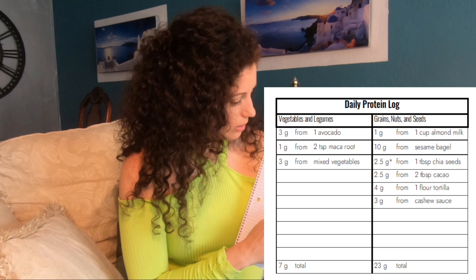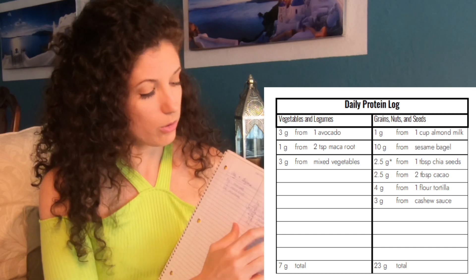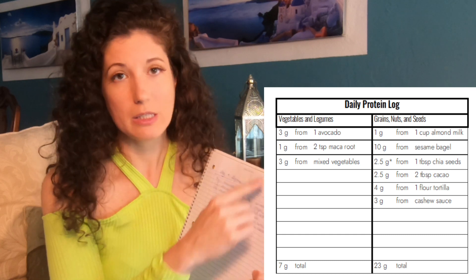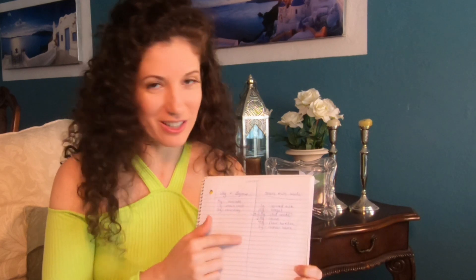So it's afternoon right now and I tracked my food for breakfast and lunch. I put vegetables and legumes on one side and grains, nuts, and seeds on the other. Adding it up, there's 23 grams on this side and 7 grams on this side — although I did put chia seeds here and it is a complete protein, so it could go half and half. But either way, I'm getting a lot of my protein today from grains, nuts, and seeds, and not enough from vegetables and legumes. I did eat a lot of vegetables, but vegetables don't necessarily have a lot of protein. So that tells me that tonight I should probably have some beans or lentils for dinner.